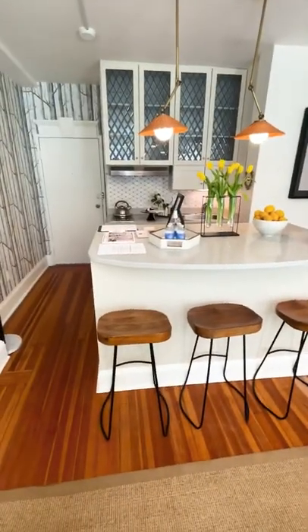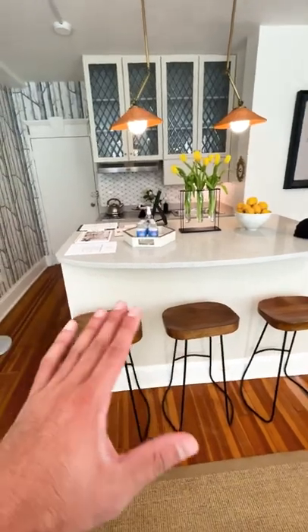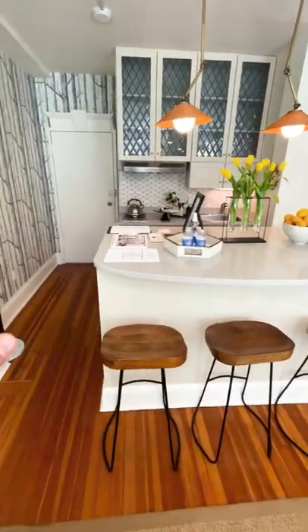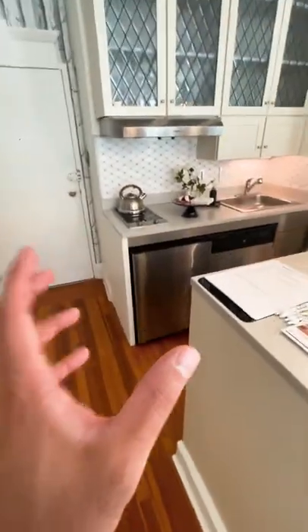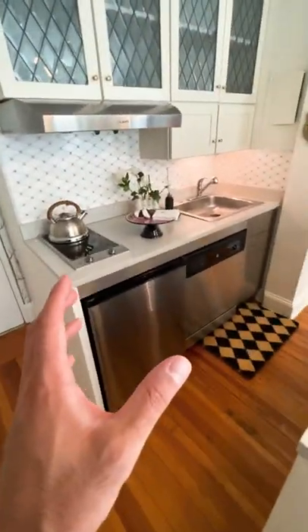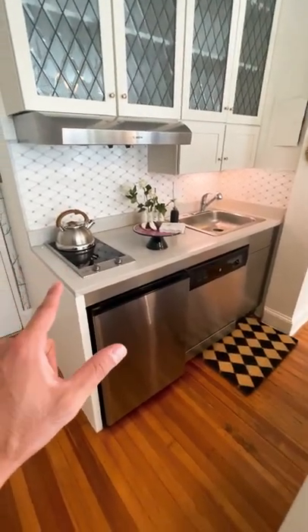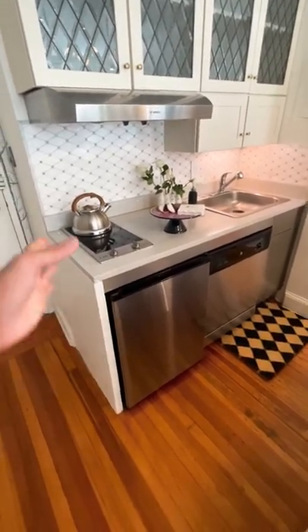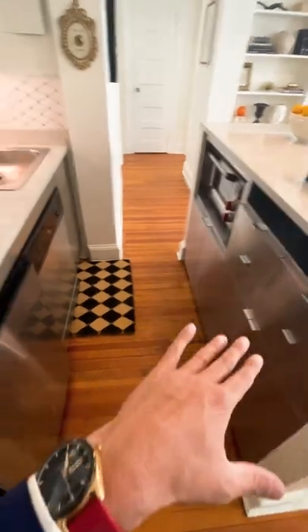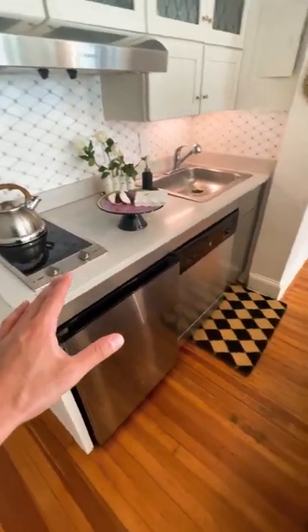These units in particular in this South Tower, because these were where workers used to live — I believe at that time it was probably servants — they didn't have kitchens. They would go downstairs for their meals. So a kitchen had to be kind of installed in here as a makeshift kitchen. So this is definitely not your ultimate chef's package, but if you're someone who can get by with one-pan cooking, coffee, and microwaving your food, you'll probably be just fine.